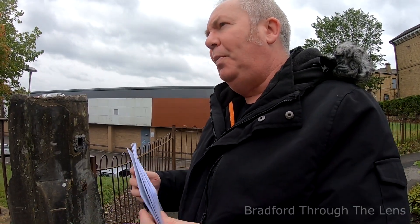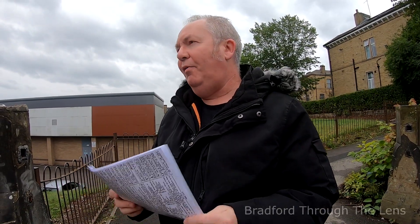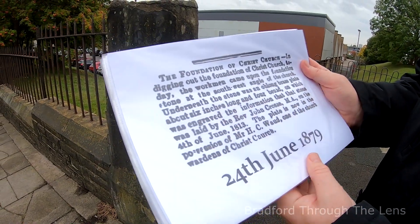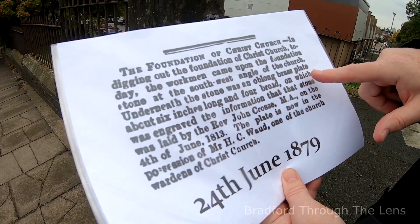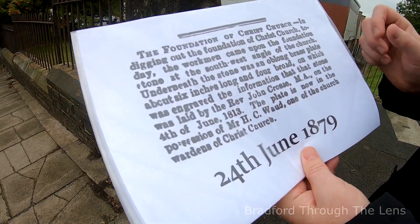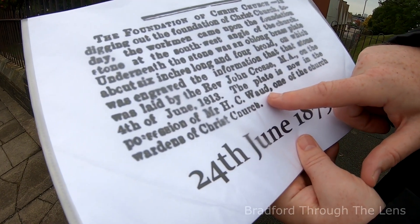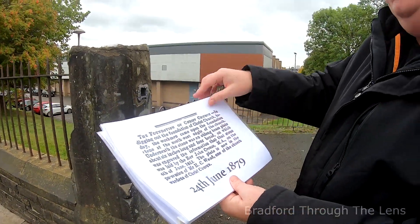In June 1879 during the demolition of the original Christ Church, they found the foundation stone at the southwest angle of the church. Under the stone was an oblong brass plate engraved with the information that the stone was laid in June 1813. The plate is now in the possession of Mr. H.C. Ward, one of the church wardens of Christ Church.